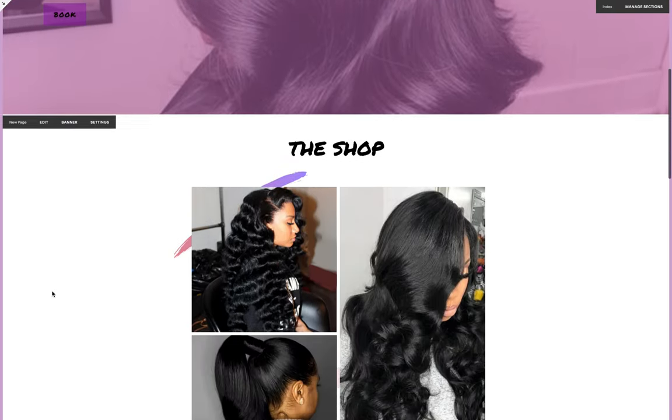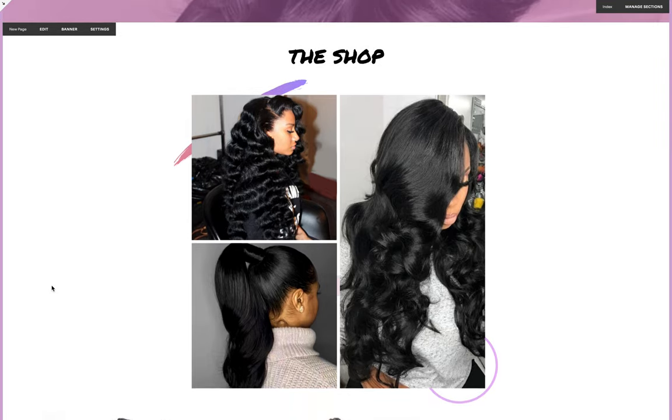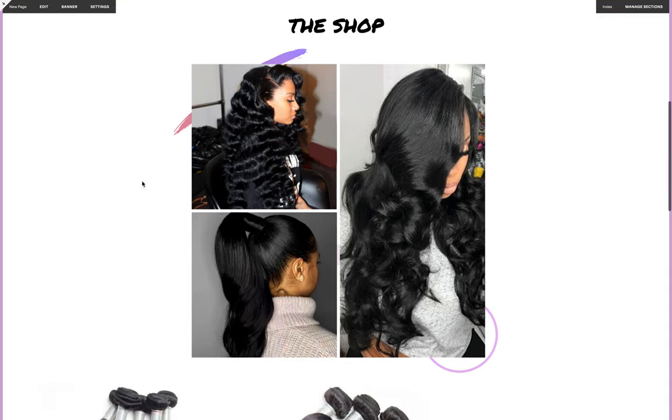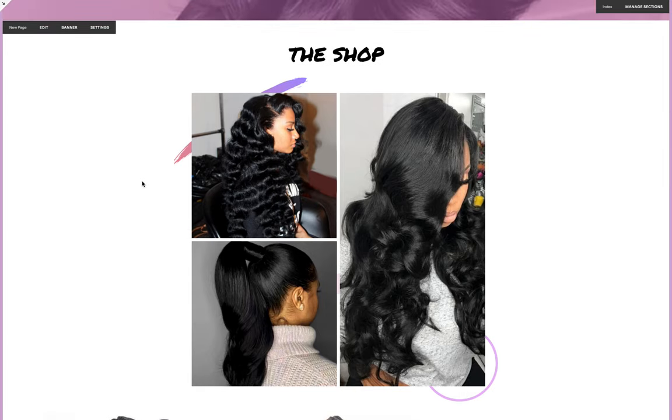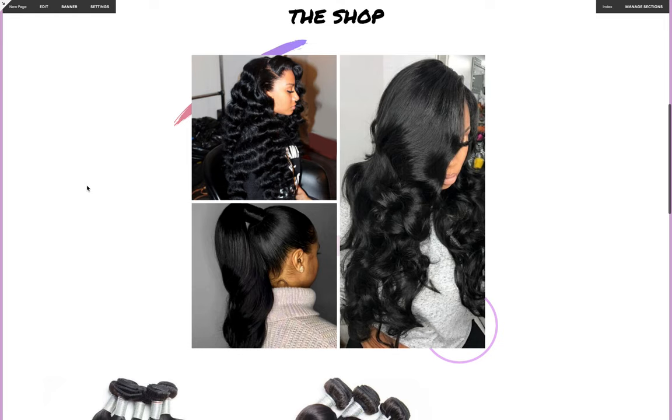As we continue to scroll down, we have a really nice image block — sort of a collage of hairstyles and really nice images. If you have some hairstyles you're really proud of, this would be the perfect place to display them right on the home page so customers see them right away. I have limited this to three images, however if you want more or less you can do that — I'm going to show you how to do that once you purchase the website template.